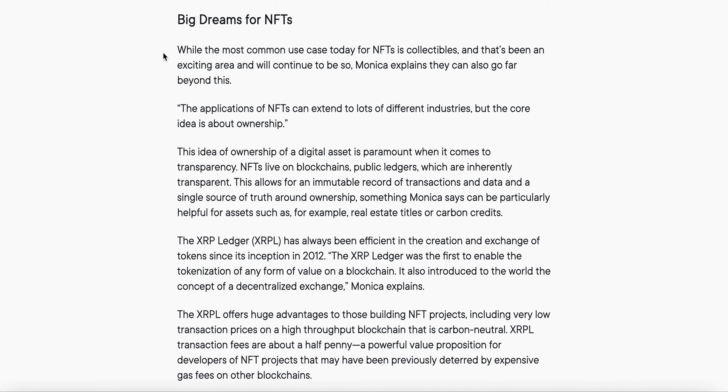While the most common use case today for NFTs is collectibles — and that's been an exciting area and will continue to be — Monica explains they can also go far beyond this. Monica is the General Manager at Ripple. The applications of NFTs can extend to lots of different industries, but the core idea is about ownership. NFTs live on blockchains — public ledgers — which are inherently transparent, allowing for an immutable record of transactions and a single source of truth around ownership.